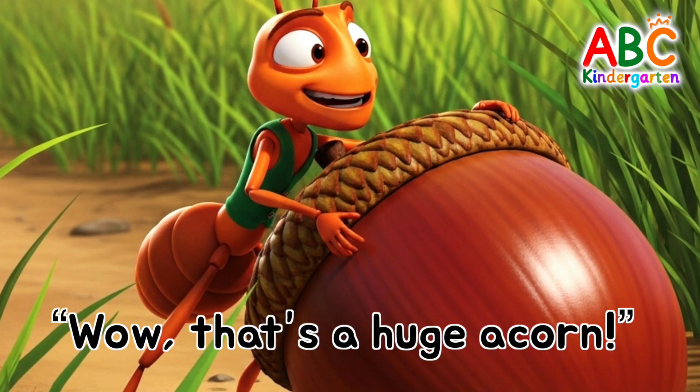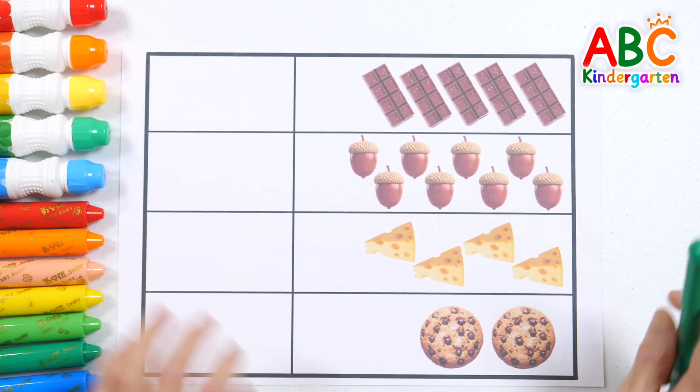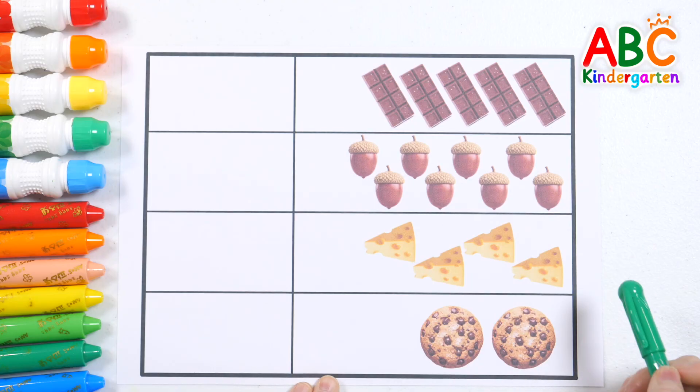That's a huge acorn! One acorn! Let's count the pictures and write the numbers!